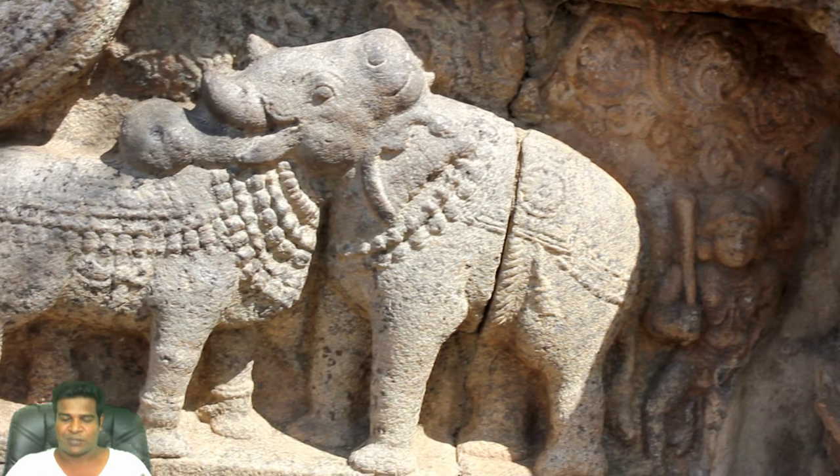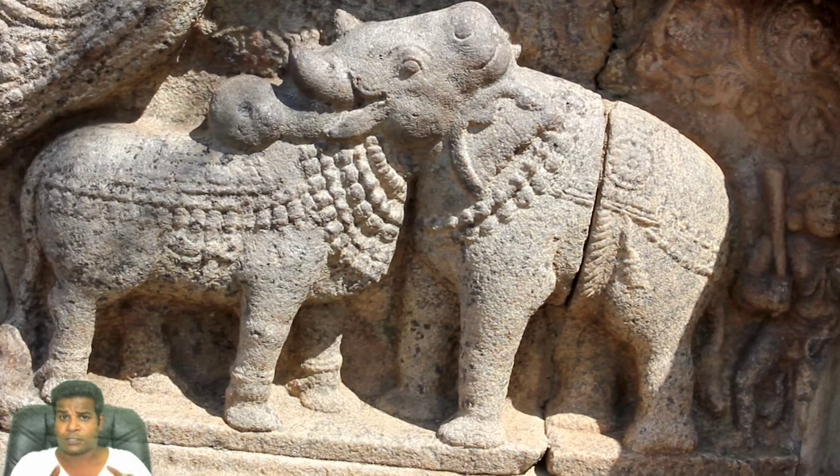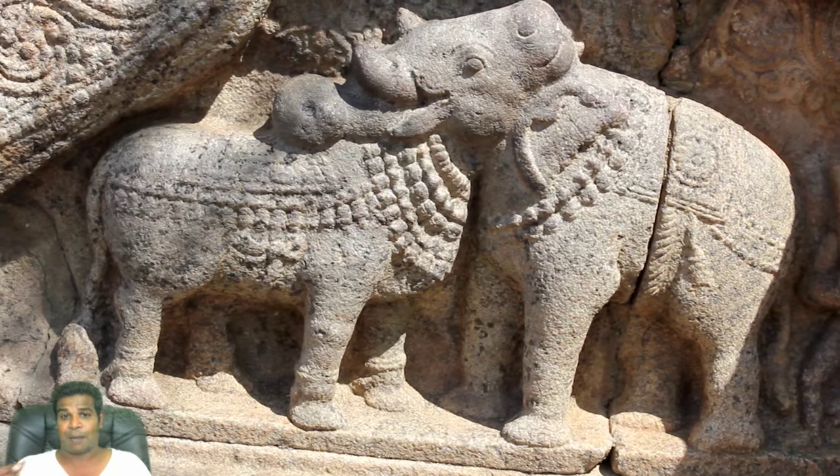Today, these types of illusions are used by psychologists to see if you are right-brained or left-brained. So look again and tell me what you see — the bull or the elephant. Do leave a comment.